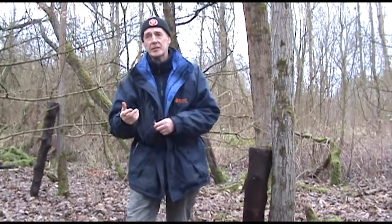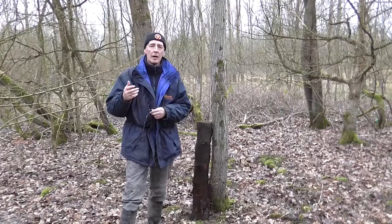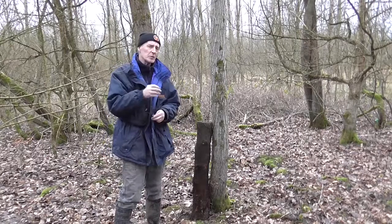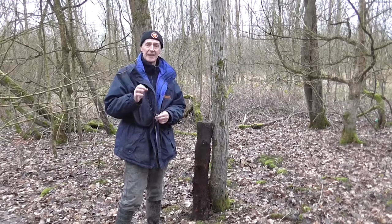Only the female excavates the nest. She will start doing that in about March. It's only once she starts excavating the hole that she then becomes sexually active, which is something that's been found out by recent research.